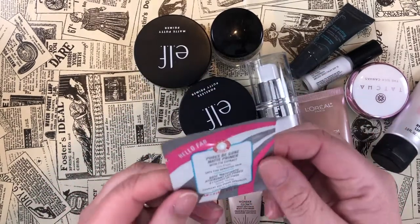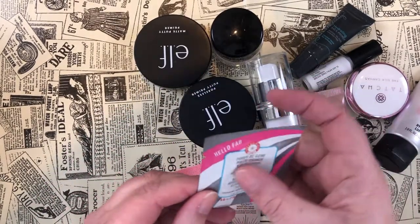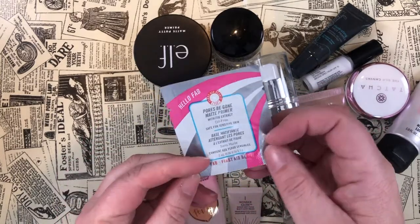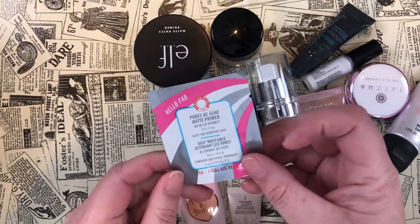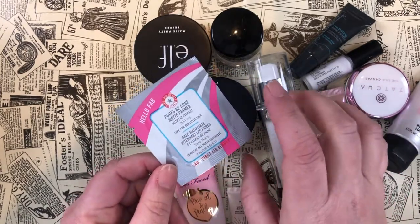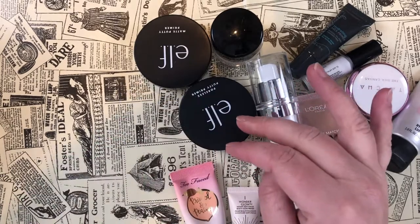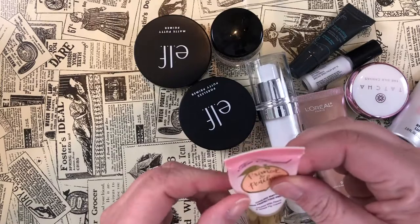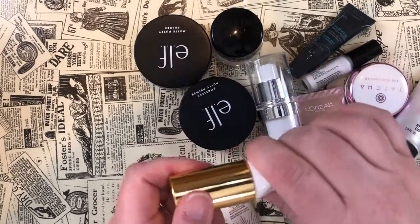Right off the bat I have this Pores Be Gone Matte Primer with fig extract from First Aid Beauty — I'm going to stick this with my other samples since I've been working through them during Shop My Stash. Taking that out, this primer from Too Faced is no good.